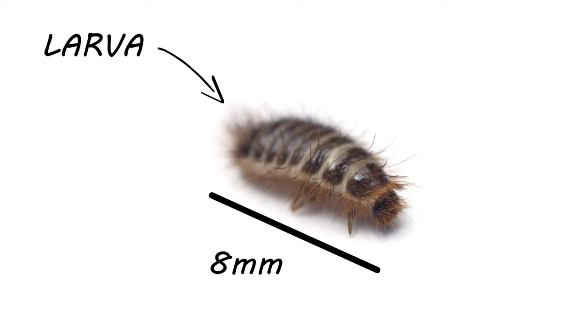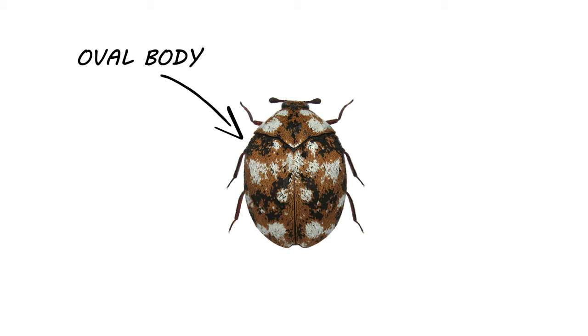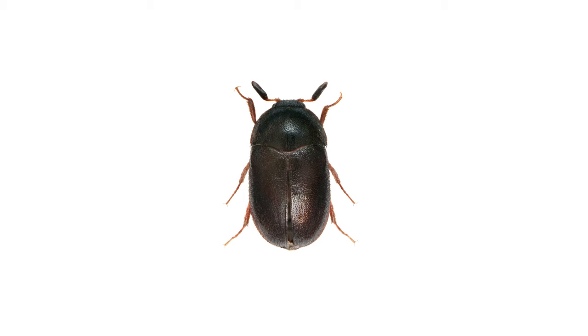Carpet beetles are small, growing as large as eight millimeters as larvae, then ending up about five millimeters long when they reach adulthood — only a fraction of the diameter of a U.S. dime, so you'll need to keep an eye out. Adult beetles are oval shaped and their markings can vary depending on species, but generally you'll find varied and common carpet beetles with black, white, brown, orange, or even greenish-looking patches.